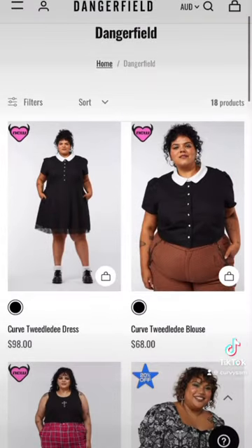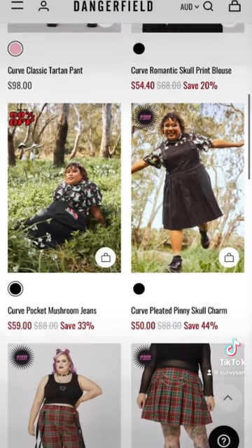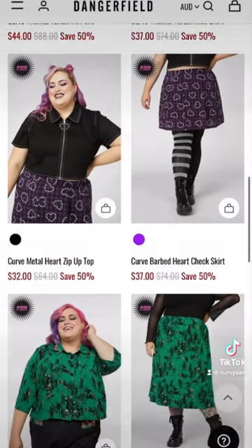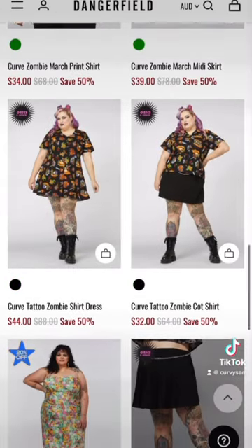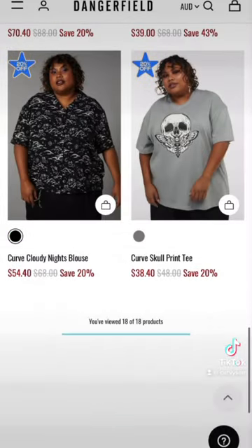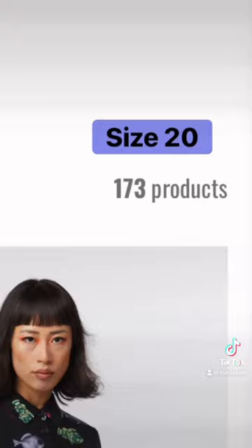I jumped online and saw that there are 18 products to choose from if you're a size 24. I like that they're using quite solid, visibly plus size people as models, and I also like that they're not using agency models — they're using people that actually wear these products, like these people are their customers. If you're a size 20, you have 173 options to choose from.